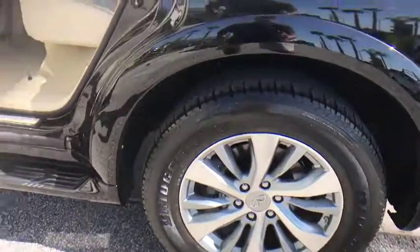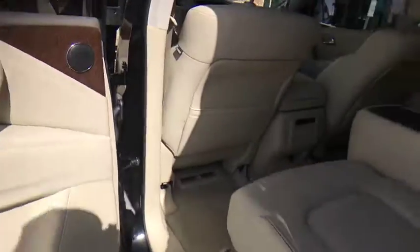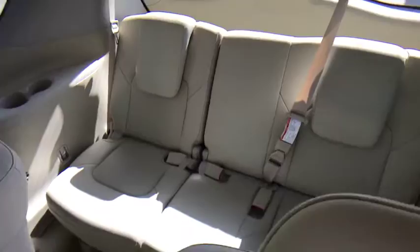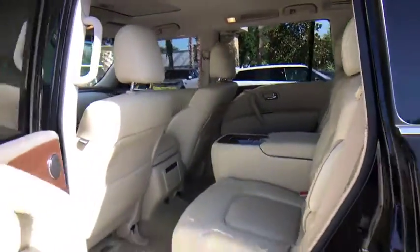Power passenger seat, stability control, backup camera, leather-wrapped steering wheel, Bluetooth, adjustable steering wheel, power steering, cruise control, auto-dimming rear-view mirror, keyless start, aluminum wheels. Come see the car for yourself.